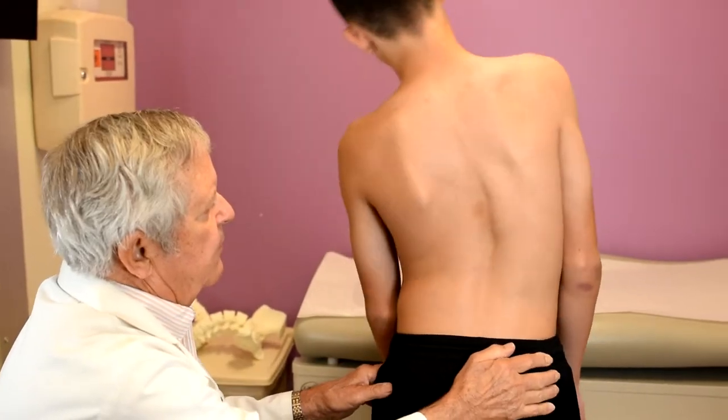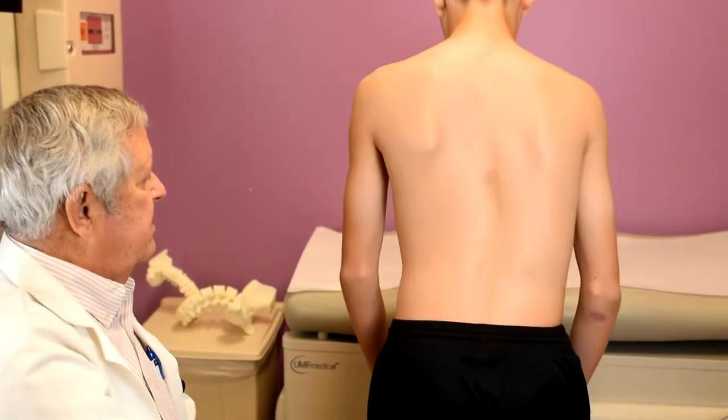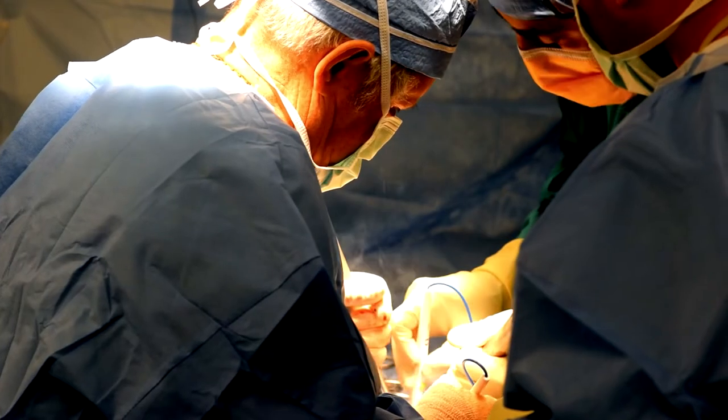Nothing else — exercises, manipulation, and anything you can imagine — has been tried, but there's no scientific evidence that anything else will change the natural history. We learned that families should know the options they have when making a decision on an orthopedic surgery for their children.